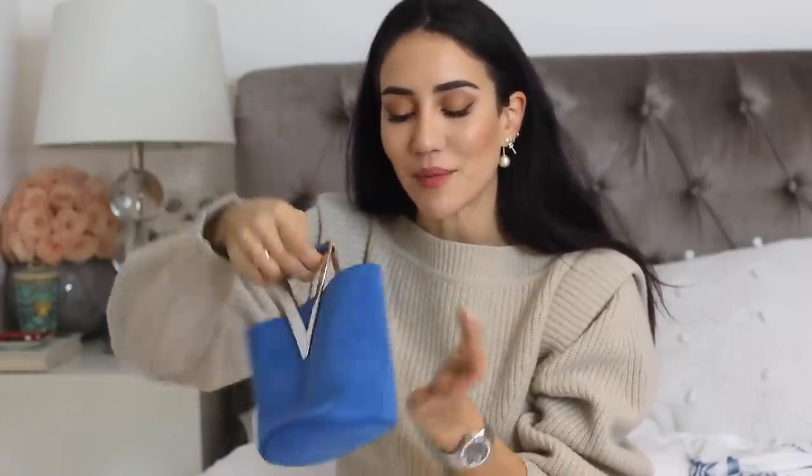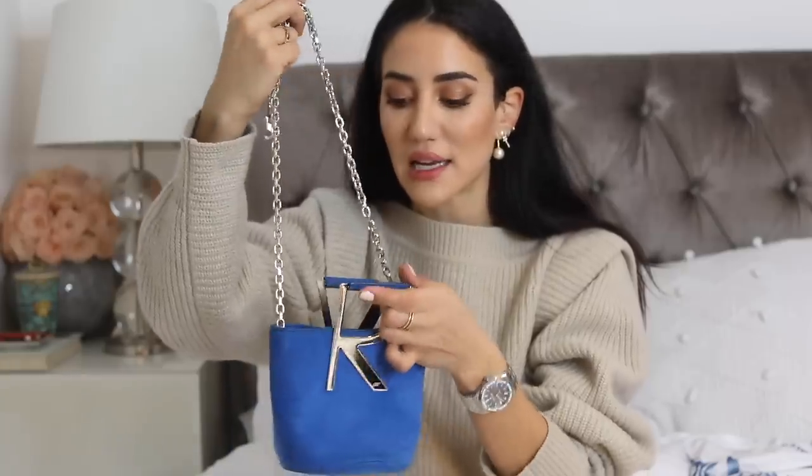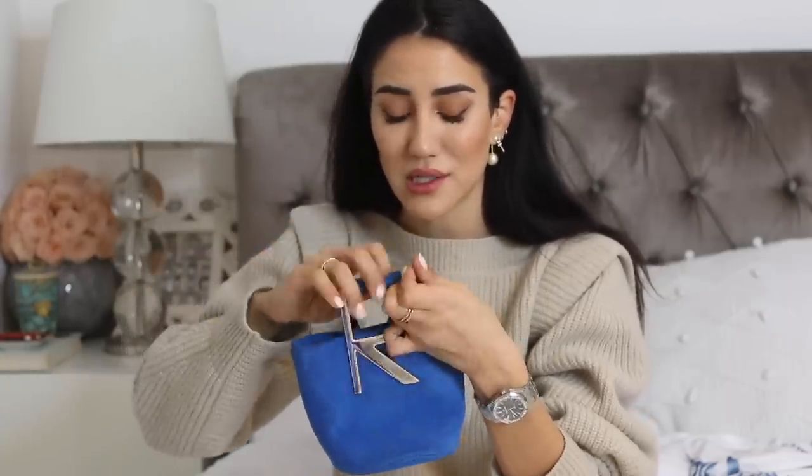From Roger Vivier I have a beautiful little bucket bag. It can be worn as an evening bag — it has 'R' and 'V' hardware. Geraldo, the creative director, just makes the best bags ever; he's so creative. This blue color is so stunning; I would love this in every color.